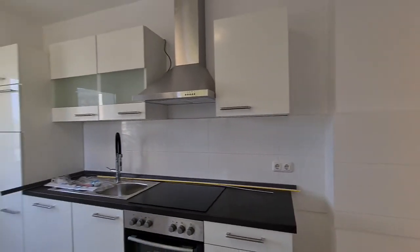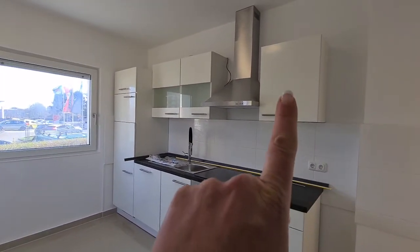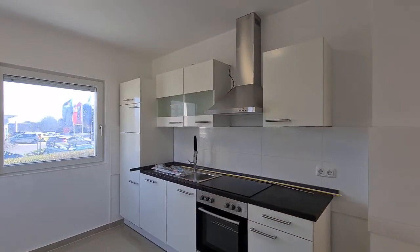Real quick on the kitchen — there was a misorder with this far cabinet here on the side, so it's going to get a cabinet like this to come over here and extend that out a little bit.